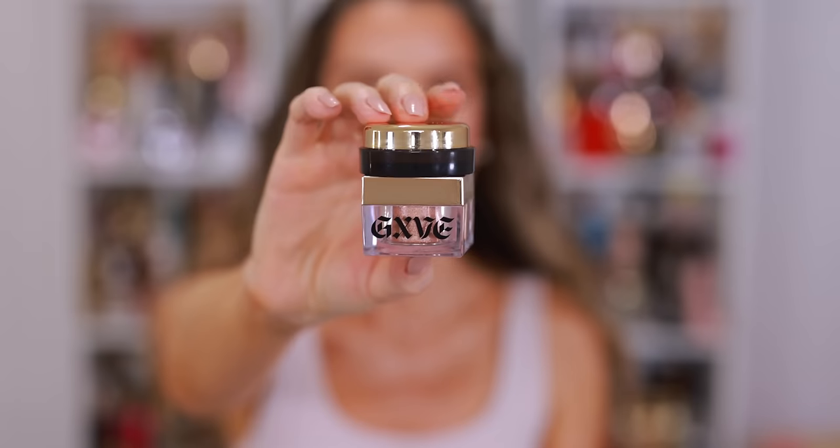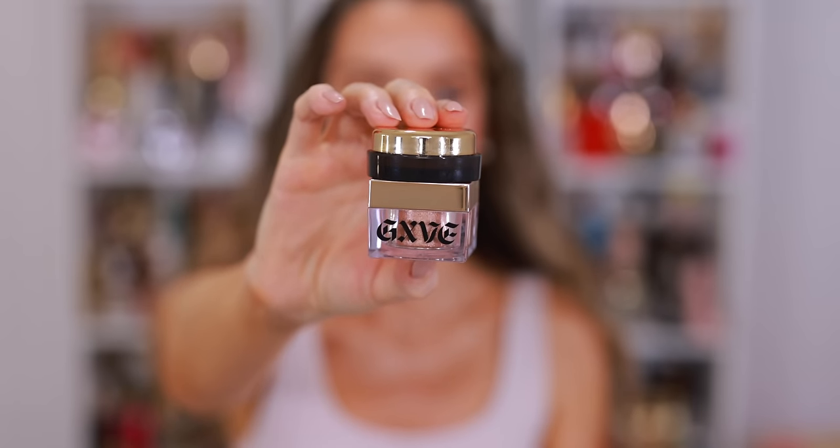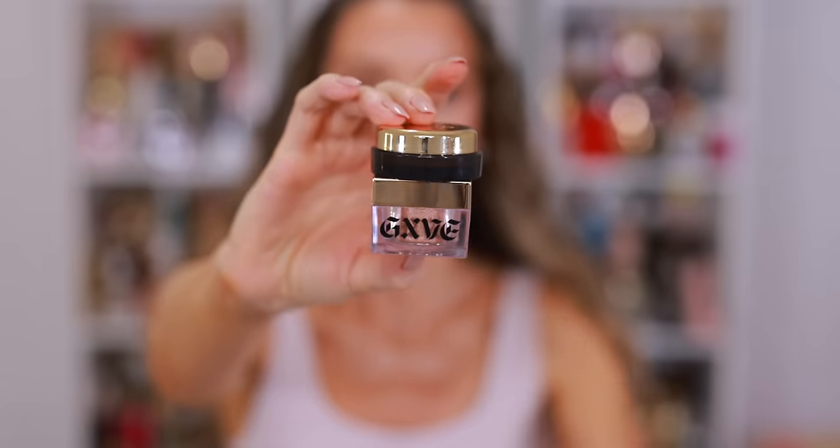We can't talk about new favorite holy grail products without mentioning the go-to everyday eye — these are my go-to products and they're amazing. Starting with the Merit Solo Shadow in shade Vachetta. It is the perfect medium intensity brown. It goes on so thin and is very easy to blend. You have to work with it as soon as you apply — you don't want to let it dry down too long before you go to blend it.